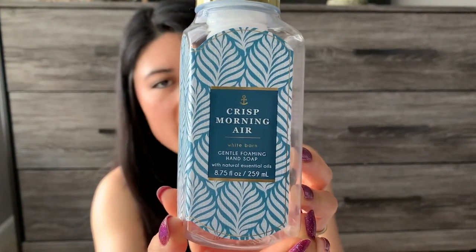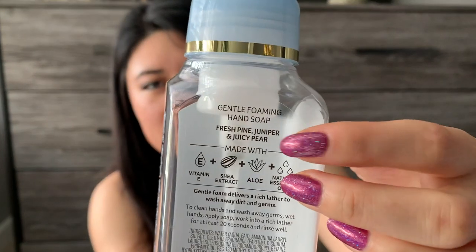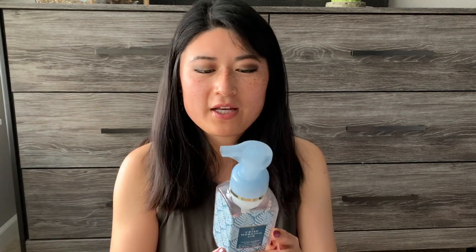The last Bath & Body Works hand soap was Crisp Morning Air. I've had this many times in the past — different packaging over the years, but I've definitely had it before. This says fresh pine, juniper, and juicy pear. It's funny — ever since I got into the vendor wax world, I've paid closer attention to scent notes. Based on all these scent notes, I don't think I would have purchased this online. But the scent itself is great, and I've purchased it many times over.